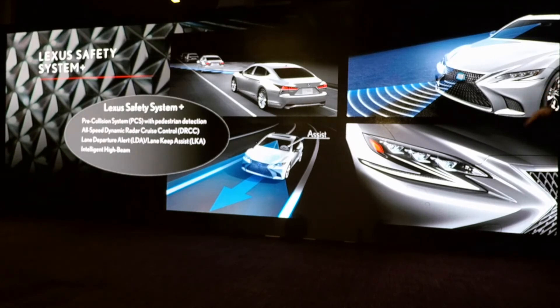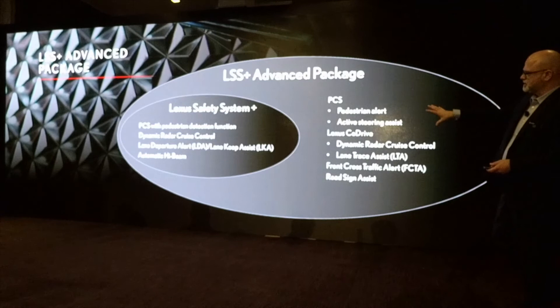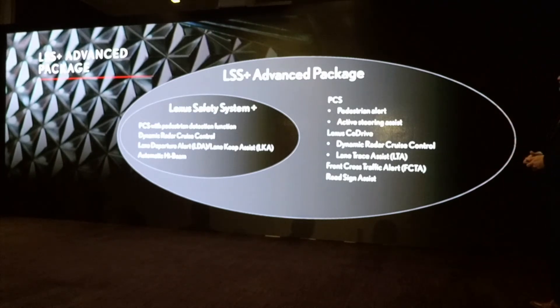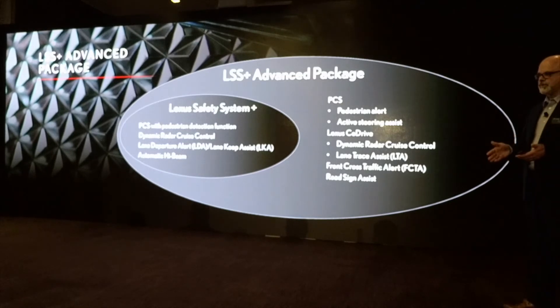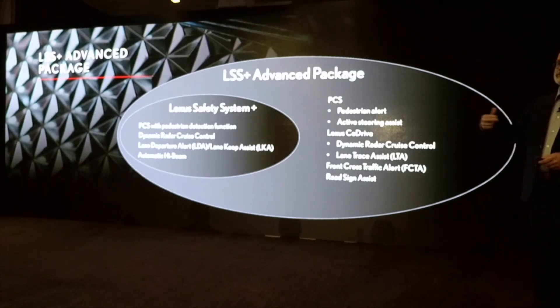For the LS, we have the Lexus Safety System Plus Advanced Package. It takes what Lexus Safety System Plus has and adds additional features. For the pre-collision system, we now also have pedestrian alert and active steering assist. Lexus Co-Drive is the combination of dynamic radar cruise control and lane trace assist. Lane trace assist is the next evolution of lane keep assist — once you're using dynamic radar cruise control, it can better navigate around turns. If it can't pick up lane markings, it has the ability to lock onto the car in front and mirror its movement.